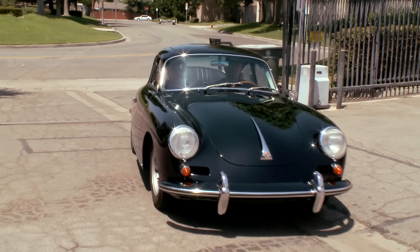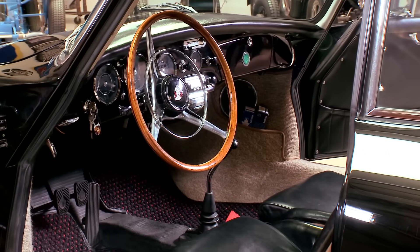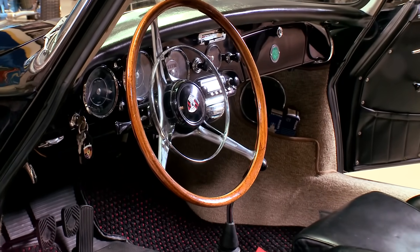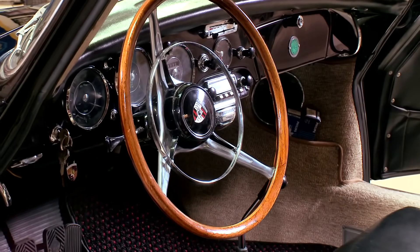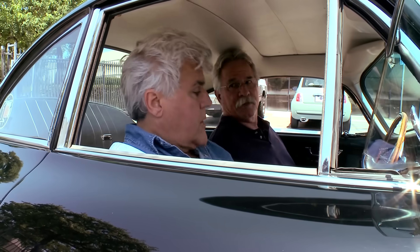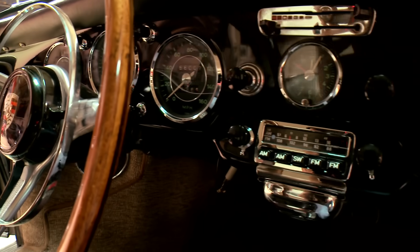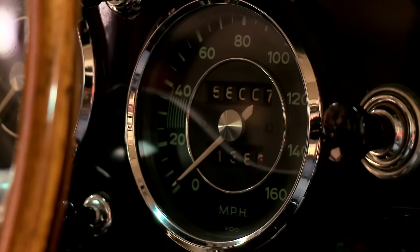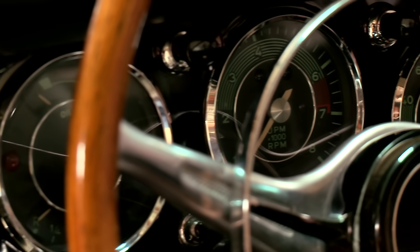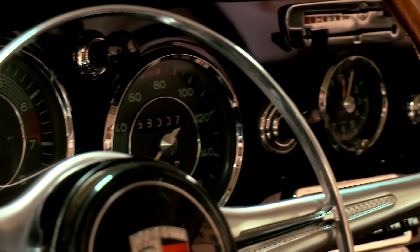Let's look at the inside — we missed that before. As you can see, standard Porsche 356 dashboard. You've got your wood steering wheel — that's the Carrera wheel. It was an option on other cars, but the Carreras all had it as standard. They always have these quality Blaupunkt radios. 160-mile-an-hour speedometer, tach — what's the redline on the tach? Redline's at seven.